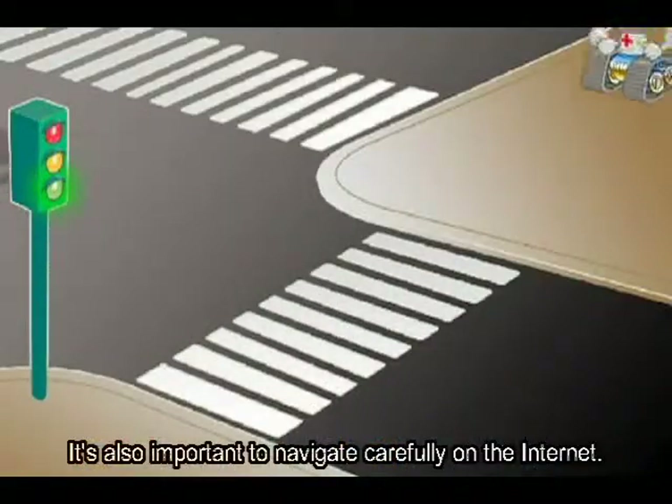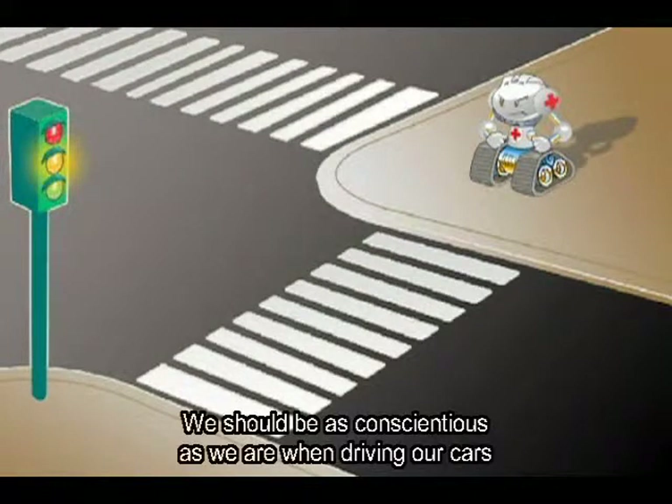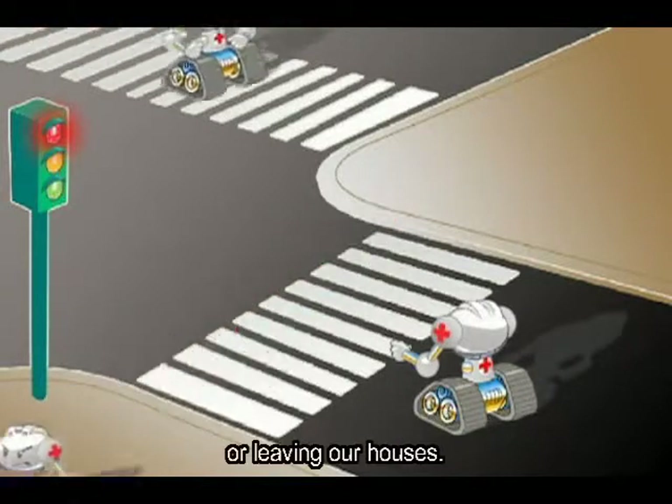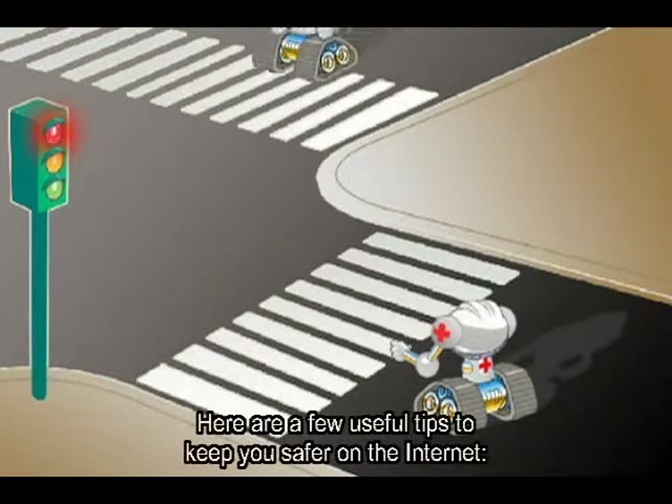É necessário navegar conscientemente na rede, da mesma forma como zelamos pela nossa segurança no trânsito ou ao entrar e sair de nossas casas. Algumas dicas úteis para o seu dia a dia na internet ficar mais seguro.